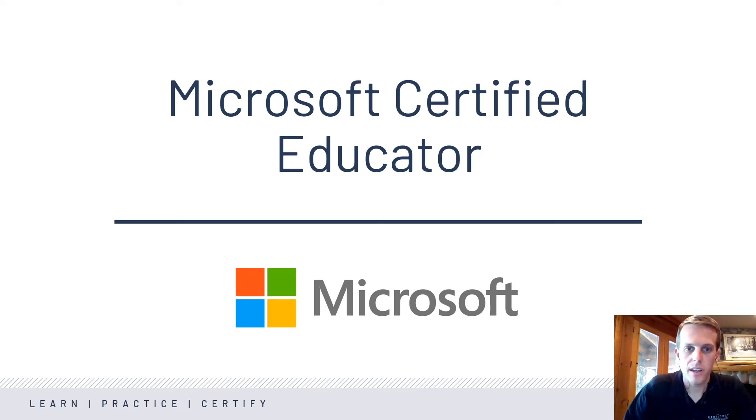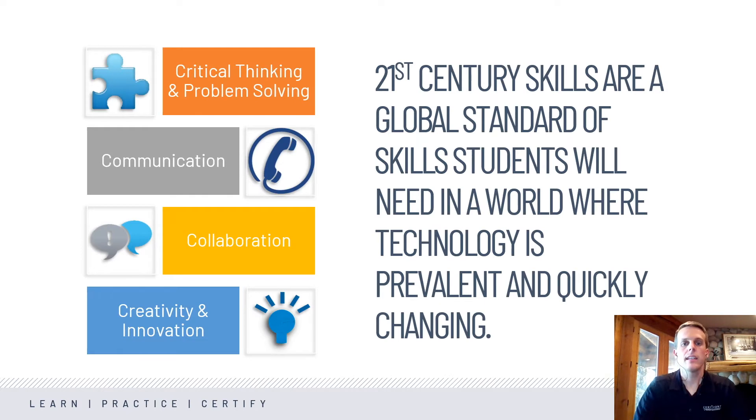First I want to start off with the Microsoft Certified Educator program. For those of you who are not familiar with this, it is based off of 21st century learning design. It takes the 21st century skills standard and incorporates that into an exam, and this is not about Microsoft technology.